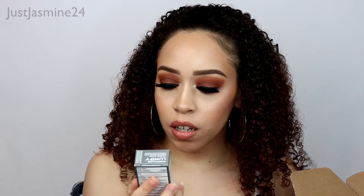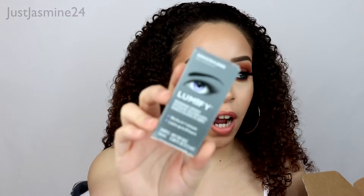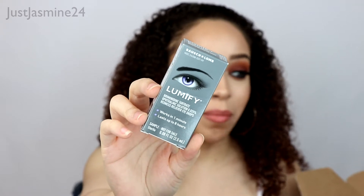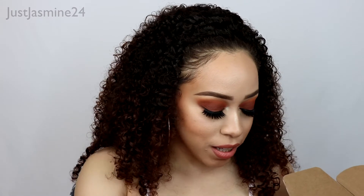The next product is Lumify eye drops — these are redness reliever eye drops, which is pretty cool because I need eye drops; the more the better, because my eyes get irritated on a daily basis.